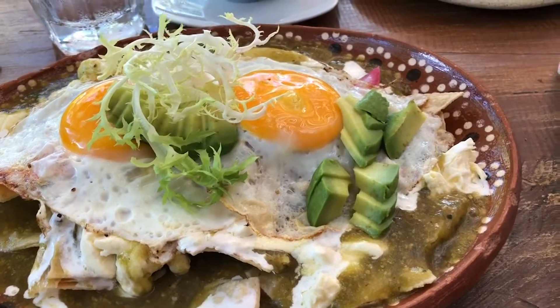Breakfast is included at the hotel, and on Sundays look at what you get — chilaquiles with eggs and green sauce. Ready to dig in!